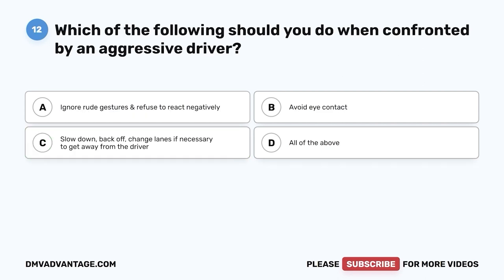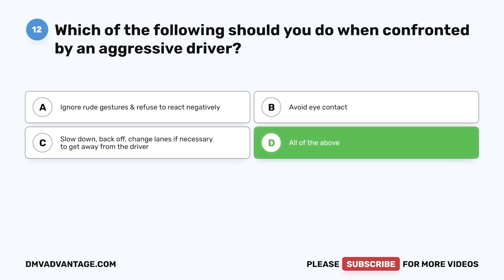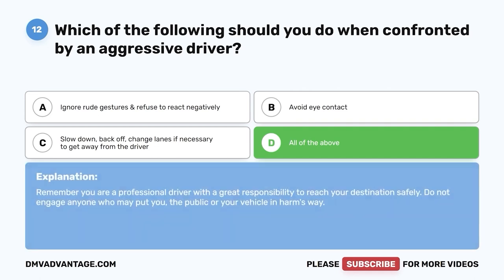Question twelve: Which of the following should you do when confronted by an aggressive driver? A, ignore rude gestures and refuse to react negatively; B, avoid eye contact; C, slow down, back off, change lanes if necessary to get away from the driver; D, all of the above. The correct answer is D. Remember, you are a professional driver with a great responsibility to reach your destination safely. Do not engage anyone who may put you, the public, or your vehicle in harm's way.